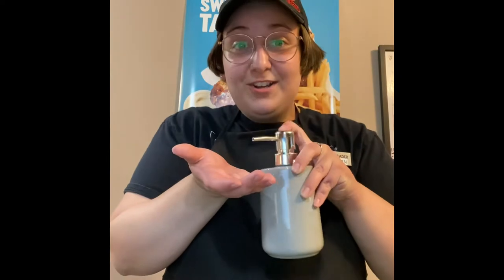Now, when we're talking about food, the most important thing is safety. We're always going to start by washing our hands. So we have a soap dispenser.